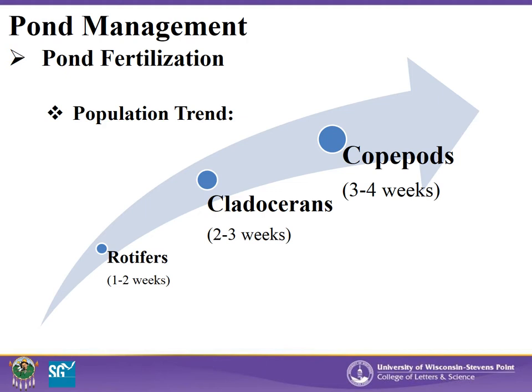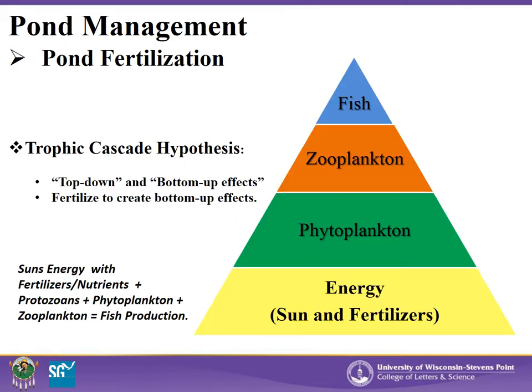Zooplankton population trends in ponds start with fast-growing and multiplying rotifers and proceed to cladocerans and copepods. Although copepods are the next food source for young fry, their populations may take a month or more to develop within a pond. This population trend shows how proper timing is important when managing food sources for your fry. In order to develop a healthy fish population, you have to manage all parts of the food web. You cannot maintain your zooplankton population if your phytoplankton population crashes. If this happens, fish production will be negatively impacted. This relationship can be understood as a hierarchy in the pyramid — if either zooplankton or phytoplankton levels drop, your fish will be negatively affected.